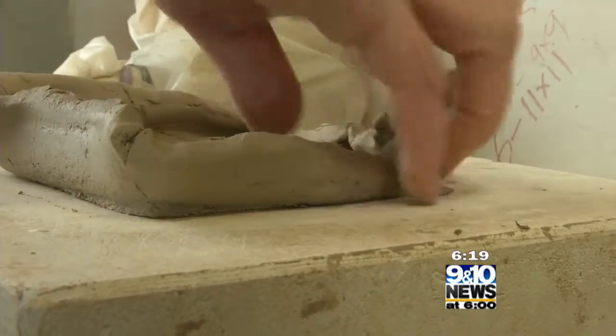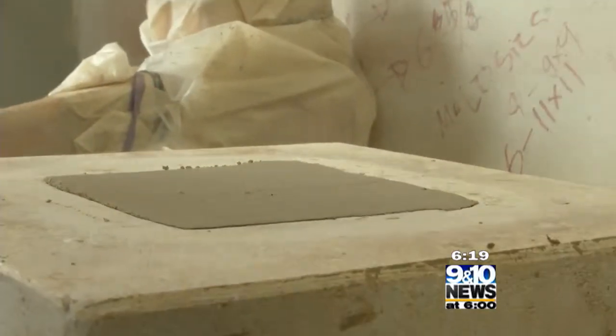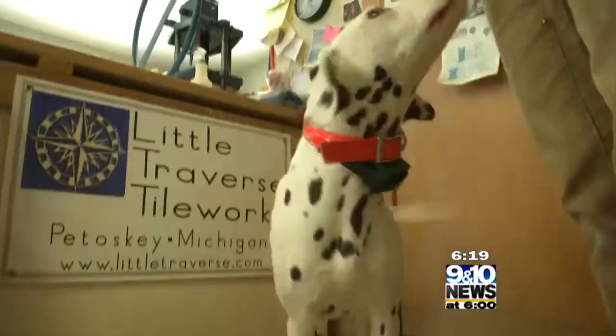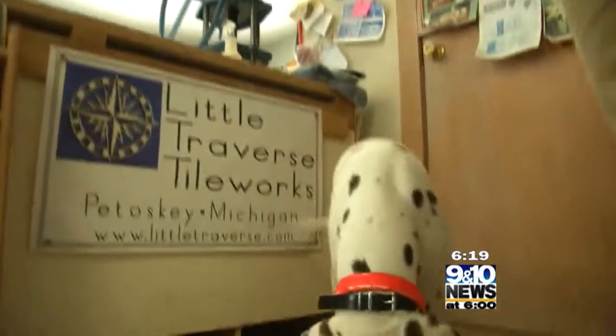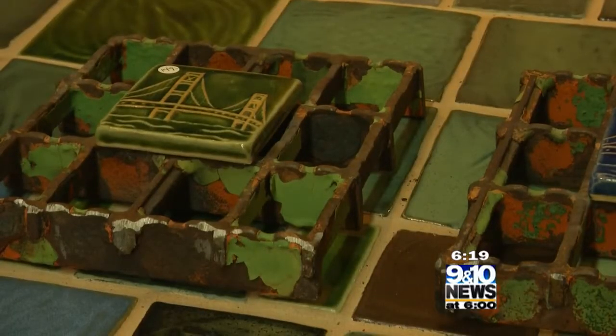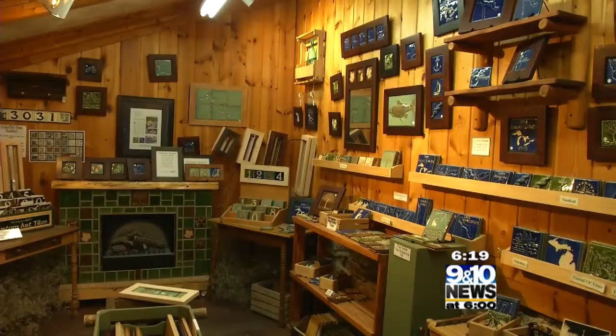At the end of the day, it's a love for the handcrafted — a joy to witness. You'll even get to meet Dilly, the studio Dalmatian, who will welcome you with a wag of the tail. I think what people like about having tile is it resonates with them somewhere. They appreciate the fact that it's handmade. For Hometown Tourist in Petoskey, I'm David Lydon.